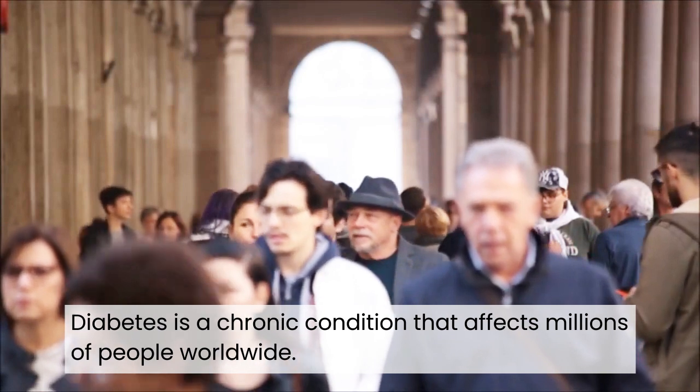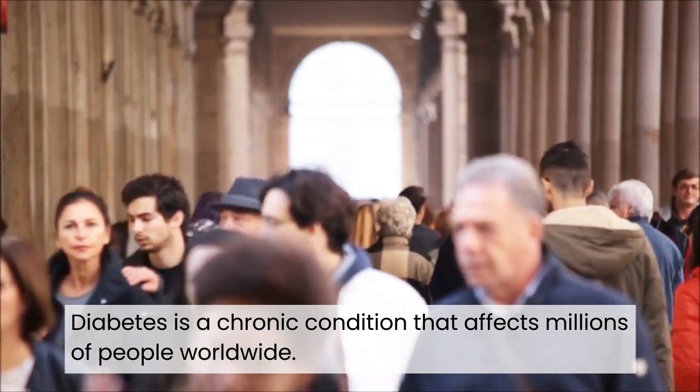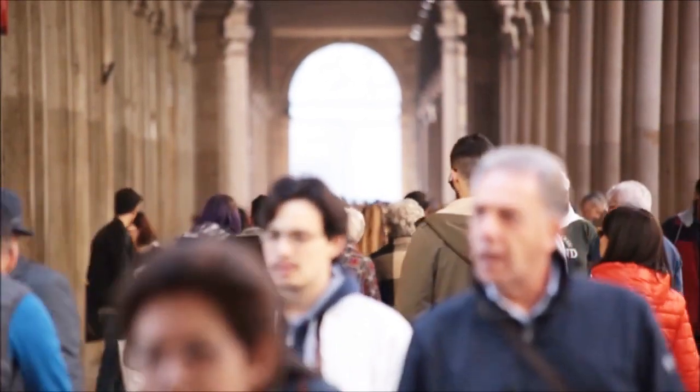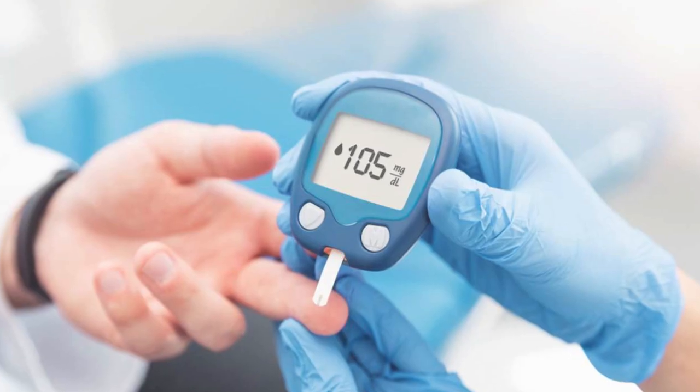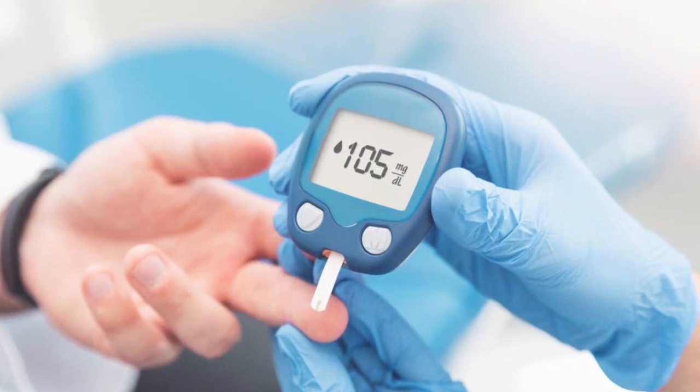Diabetes is a chronic condition that affects millions of people worldwide. Conventional treatments have been largely ineffective, leaving patients to deal with the daily challenges of this disease. But there is a revolutionary approach that's changing the way we think about diabetes management.